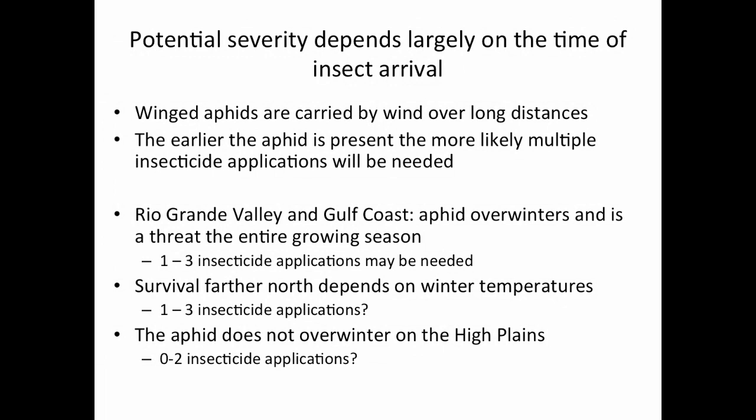Let's talk about the potential severity. That's going to depend heavily on when the aphid shows up. One surprising and unexpected finding this year is overwintering populations found a couple weeks ago in Hill County, McLennan County, and Milam County. To give an overview of how the aphid moves, there are two forms of adults: the wingless form and the winged form. The winged form travels from one area to another, carried by wind on weather fronts over very long distances.